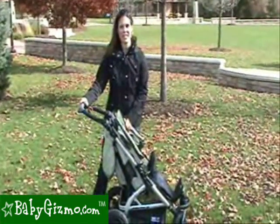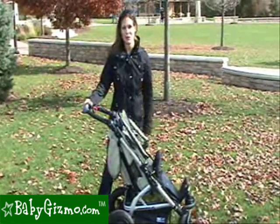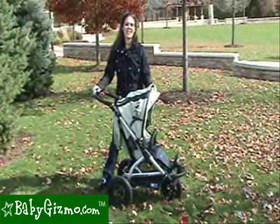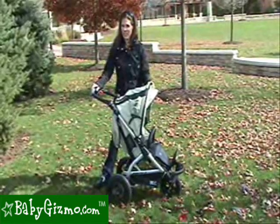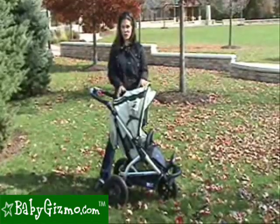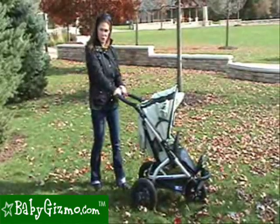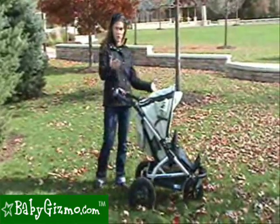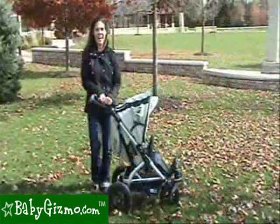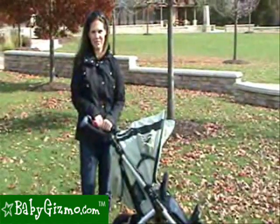One more accessory is the car seat adapter, which turns it into a travel system. It's a universal car seat adapter that works with almost any car seat — just check their website to make sure your car seat is compatible. The Jogster X has some great features we really love: the interchangeable front wheel that no other stroller has, the large canopy, the palm rest handlebar, great storage options, the peek-a-boo window, and the large air-filled rear tires. This has been the review of the Trends for Kids Jogster X by Holly Schultz of babygizmo.com.